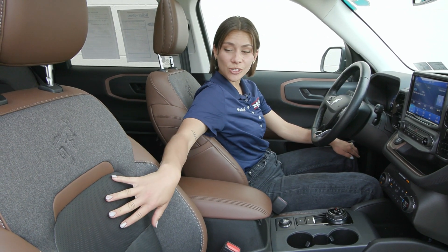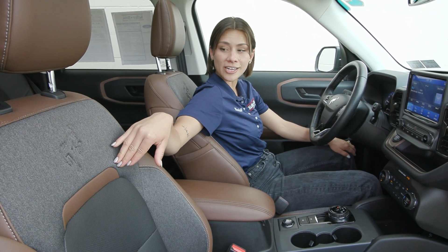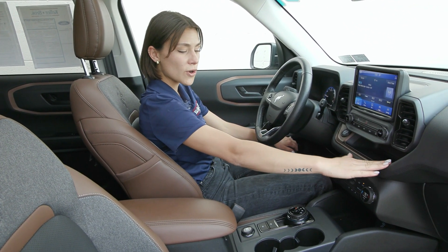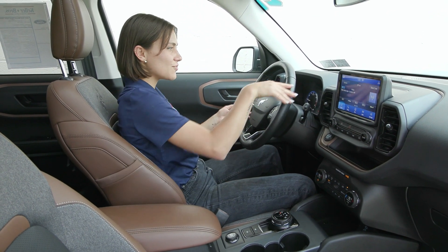Inside you have the beautiful seats with the ebony in the center, roast on the side, and gray texture as well. You have the sunroof overhead to let in natural light and a beautiful clean dash with bronze accents throughout the cabin. The 8-inch display screen has a lot of great features in the center.